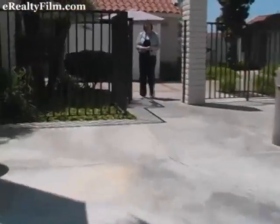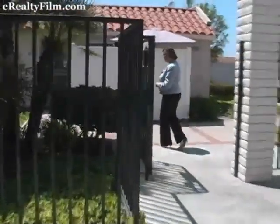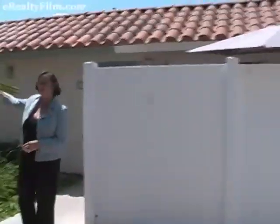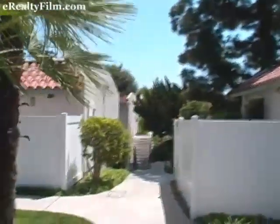I can't wait to show you the inside. The laundry is just two doors down, but let's come on in.